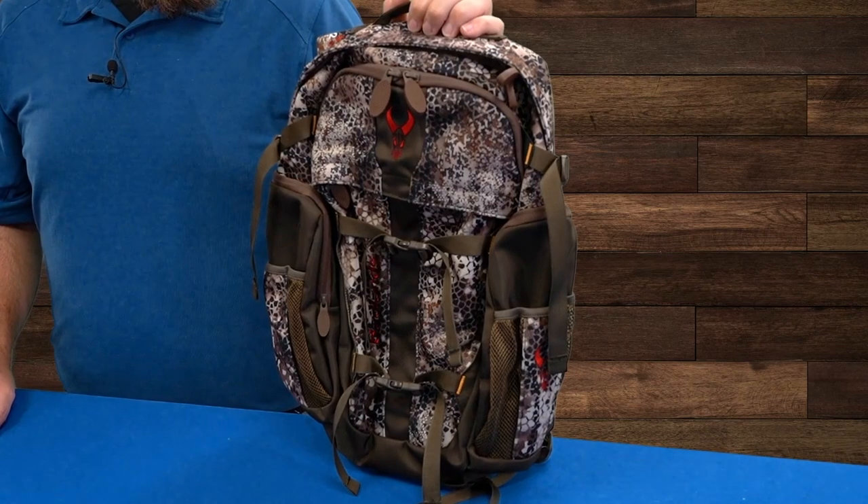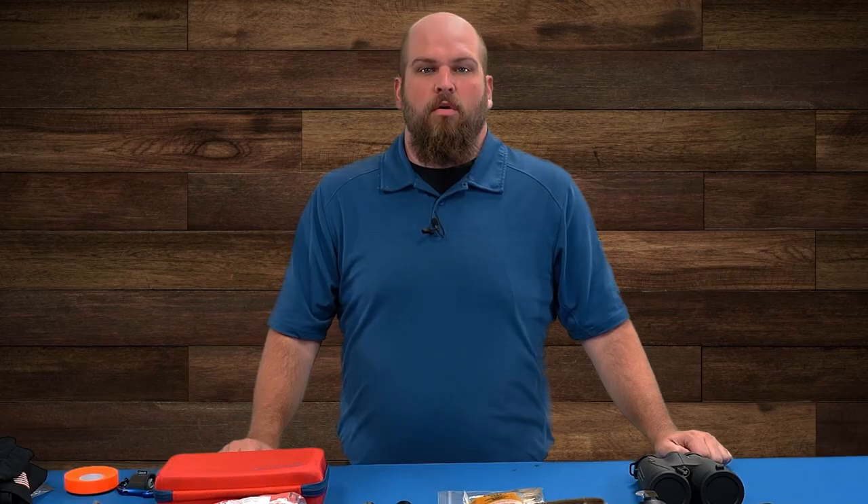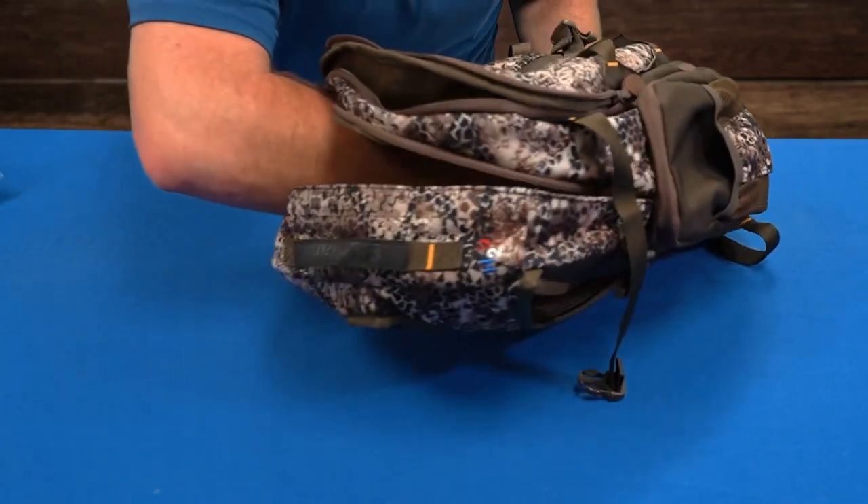Welcome to OpticsPlanet. Today we're going to show you how to pack a hunting bag. There are two main challenges when packing a hunting bag: the first is knowing what to pack, and the second is how to pack it.